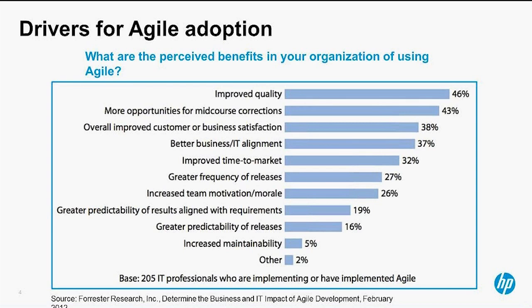Before I get started, Agile is expanding its realm at many different organizations. There was a study done by Forrester where they asked a number of IT professionals what they're looking to get out of Agile, or what they have got out of Agile. These folks are a blend of people looking to adopt it or who have recently implemented some form of Agile. There are a number of benefits organizations are looking to achieve, including improved quality, more opportunities for mid-course corrections, tighter alignment between business and development, and more features and capabilities for end users or customers.